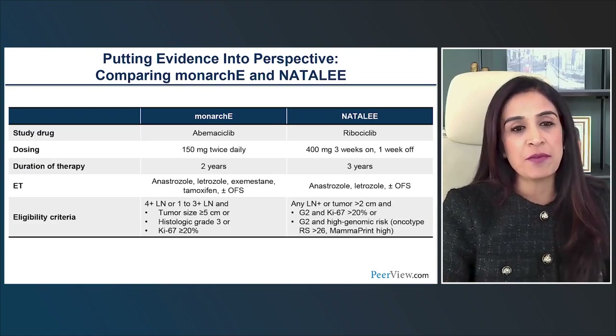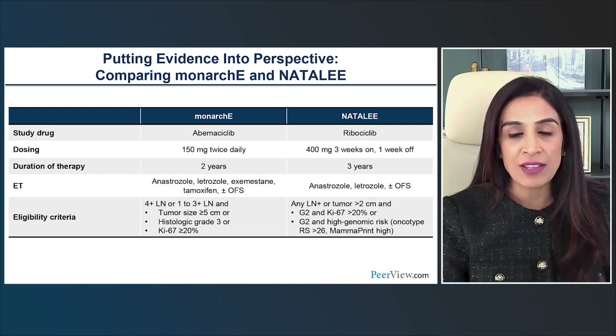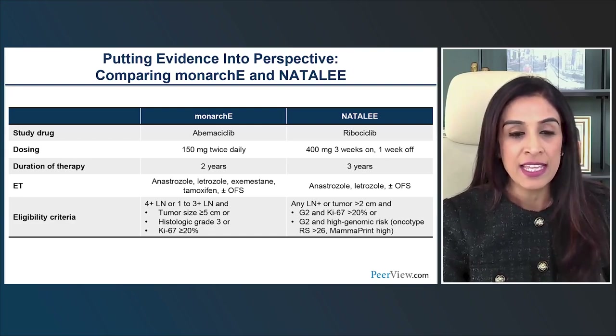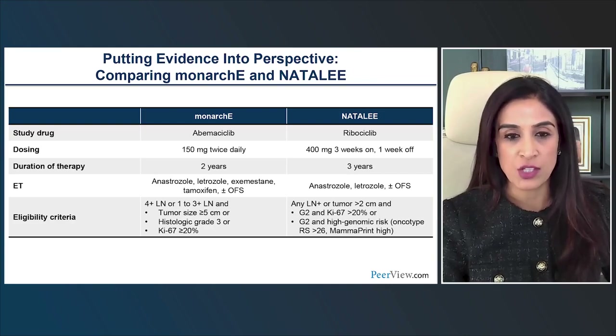Putting the evidence into perspective: we have an approved medication in abemaciclib and positive data for ribociclib in NATALI. Key differences: abemaciclib uses continuous dosing while ribociclib uses intermittent dosing; the NATALI dose is 400 mg versus 600 mg in the metastatic setting; duration of therapy was two years for abemaciclib in MONARCH-E and three years for ribociclib in NATALI; and eligibility criteria are broader for NATALI, extending to node-negative and stage 2 patients with high-risk features.